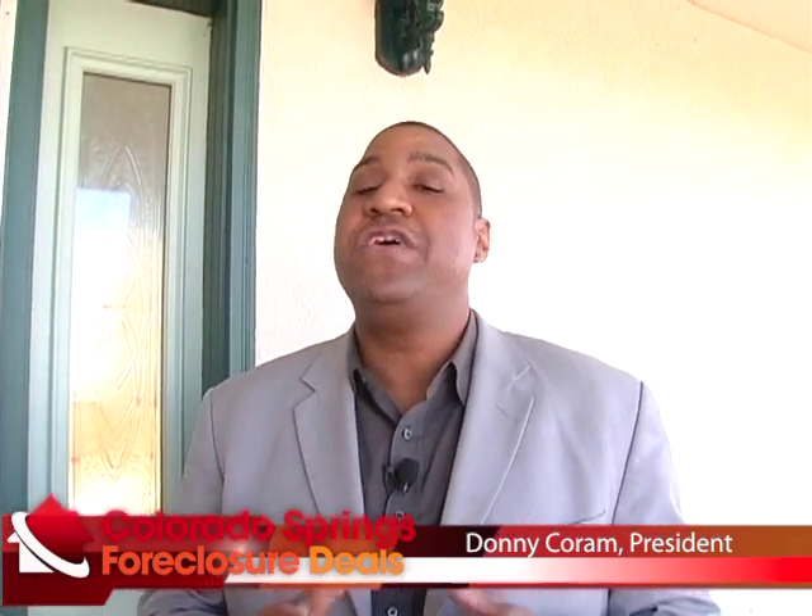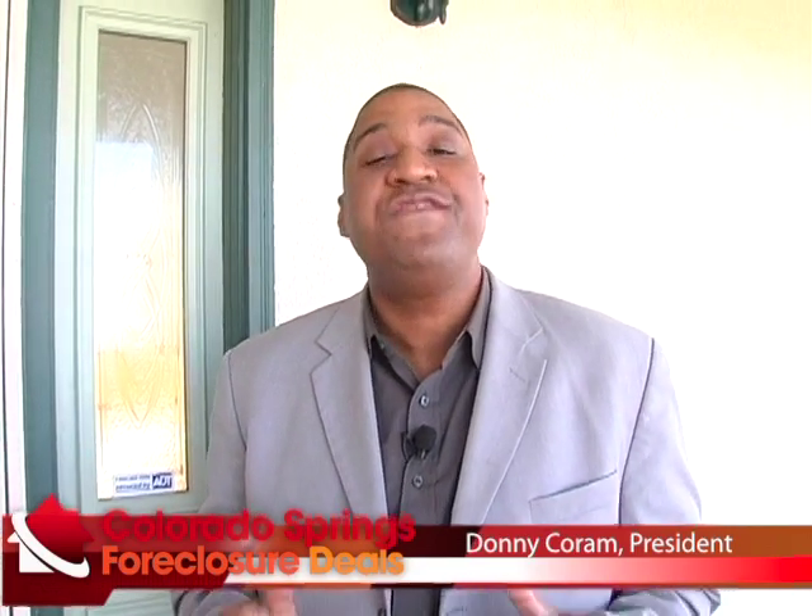Hello, HUD House Hunters. It's Donnie Coram with ColoradoSpringsForeclosureDeals.com. We're going to bring you an amazing property today. Quite often when people move into Colorado Springs — the Colorado area in general — they're looking for wide open spaces, great views of the mountains, and acreage. Acreage in this part of the country is very, very expensive. Although this is no exception, it's very rare that you find a foreclosure priced in this range that gives you five acres of horse-zoned property. So let's get to it.